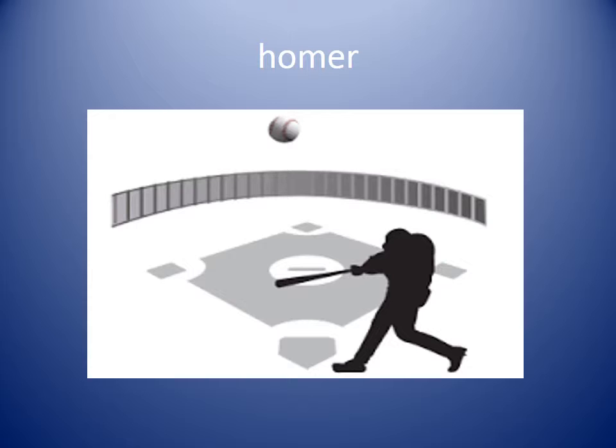Homer. When you hit a homer you hit the ball over the fence so the other team cannot get it, and you score a point.